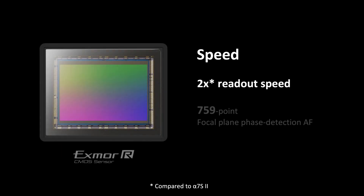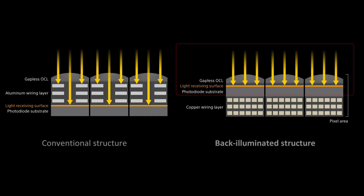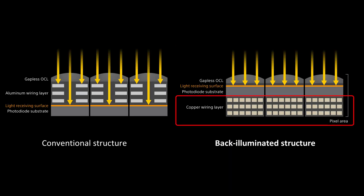On top of the legendary S series standing for sensitivity, the 7S Mark III has been enhanced with speed as well. The new image sensor boasts twice the data readout speed and a new focal plane phase detection autofocus system. The back-illuminated structure benefits not only in increased sensitivity but also the data readout speed performance. In addition, a large amount of autofocus data can be transferred in real time. These improvements will greatly expand shooting capabilities and expression.